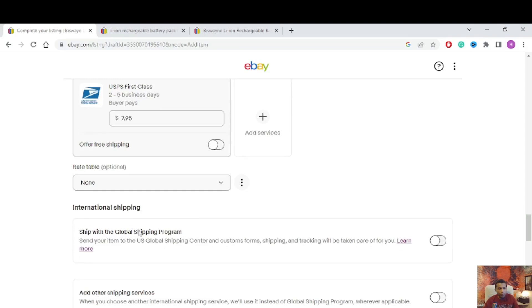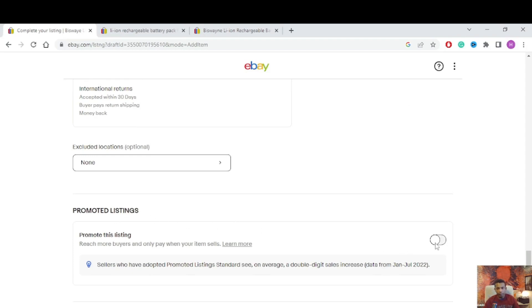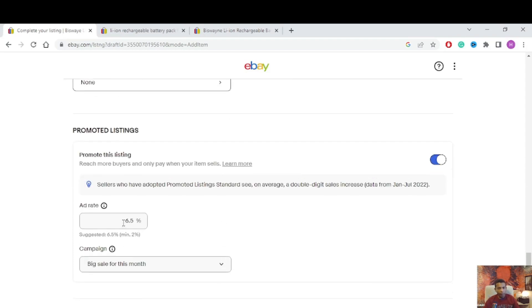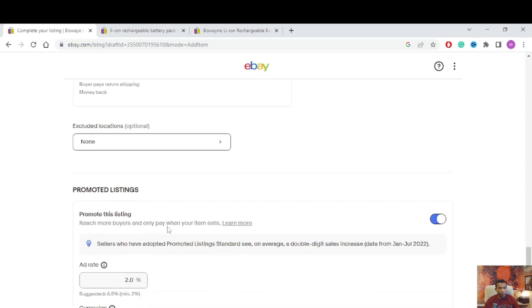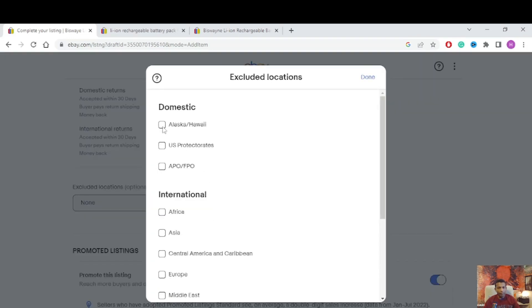Scroll down. If you want your item to sell fast, you can use Promoted Listings. I'm going to set it at 2% — you need to put at least 2% for eBay to advertise your listing for faster selling. I'll also exclude certain locations: Alaska, Puerto Rico, and APO/PO Box, because shipping to Alaska will have high costs and those locations can be extra expense.